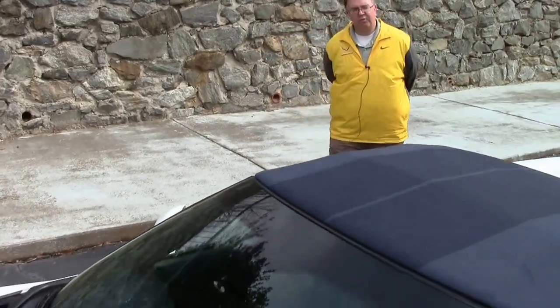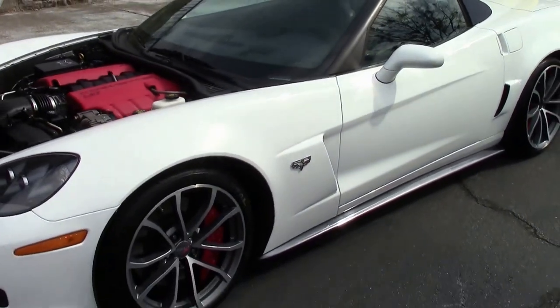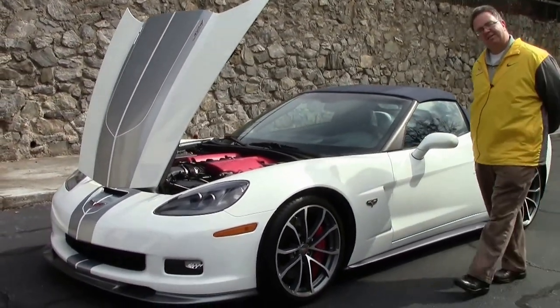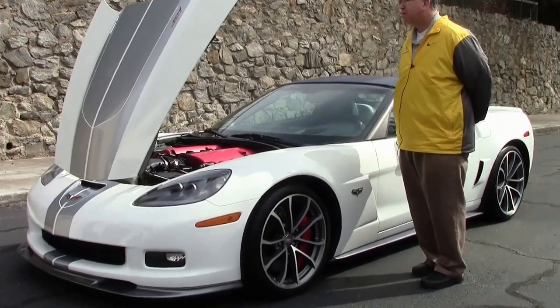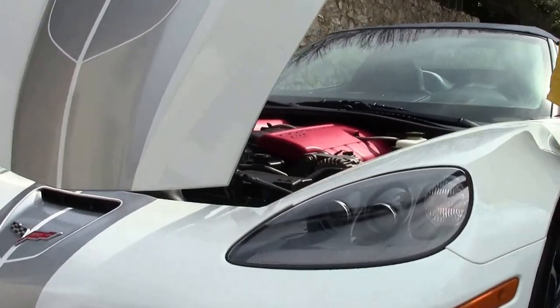A 60th Anniversary Corvette. This beautiful car has the LS7, 505 horsepower engine, obviously in white with a carbon fiber hood.